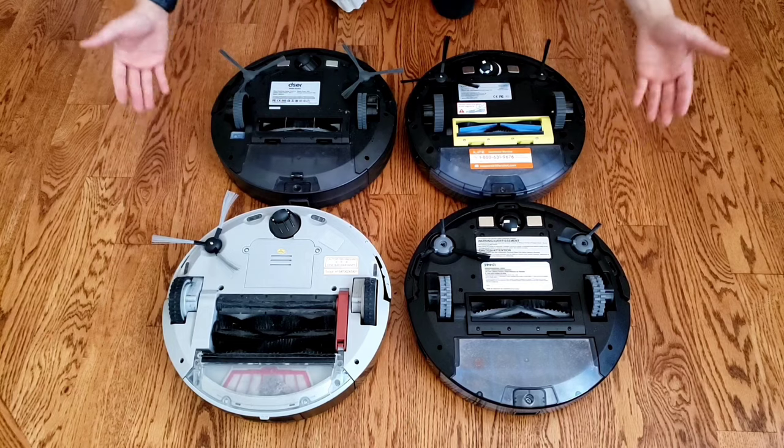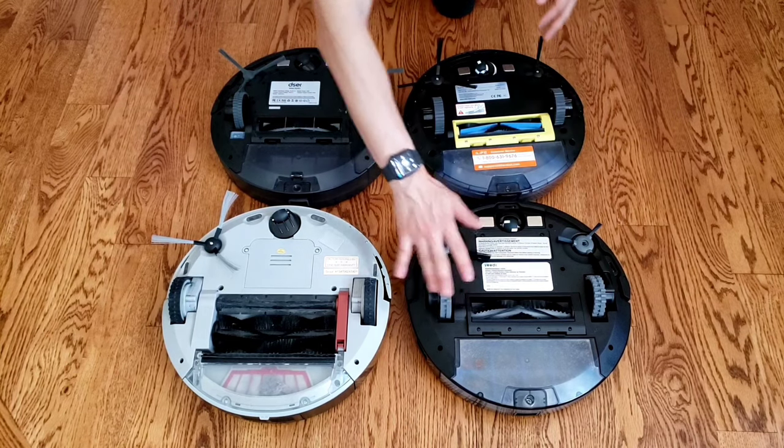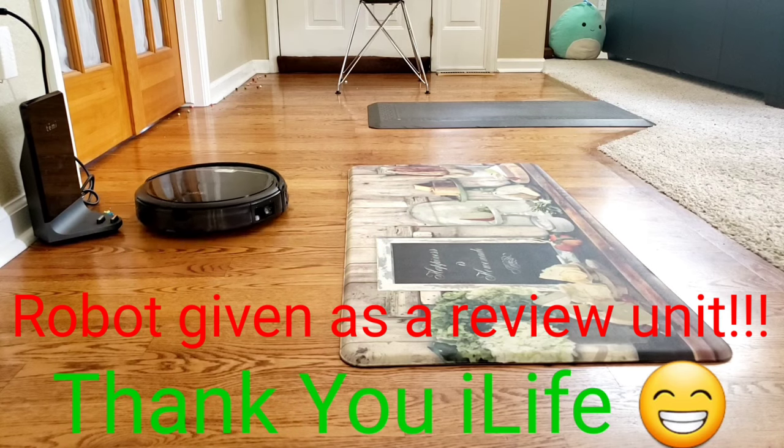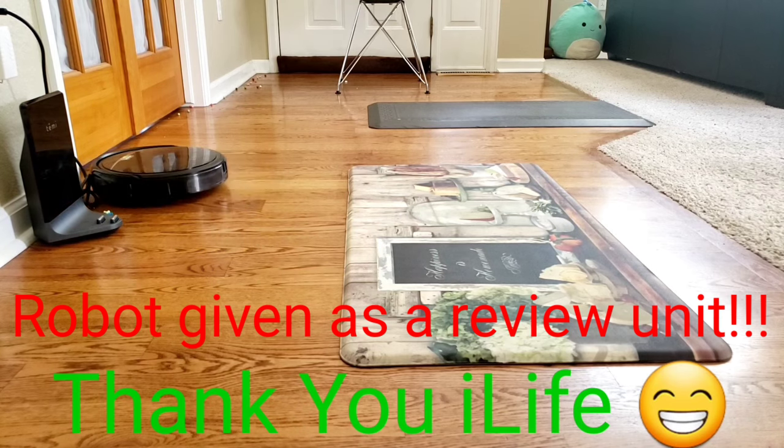So here at Rollout Masters, I'm here to help you understand different models of rollout vacuums. And in this video, we're going to look at this new model called the iLife A4S Pro, which is back to the basics. It's a no-frills rollout vacuum, but it has a lot of great features.